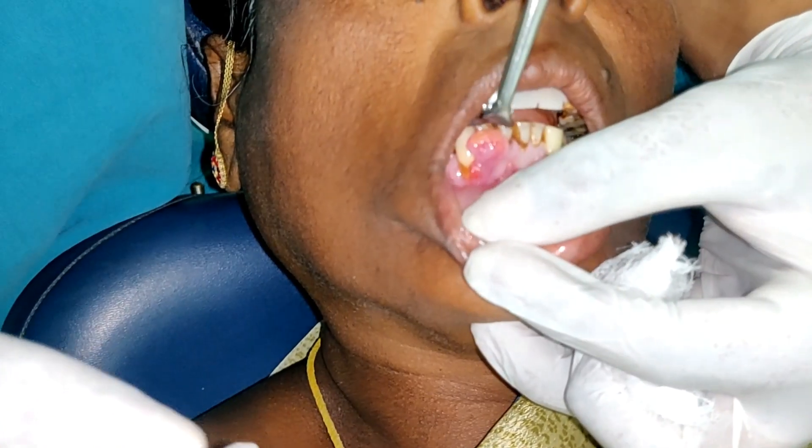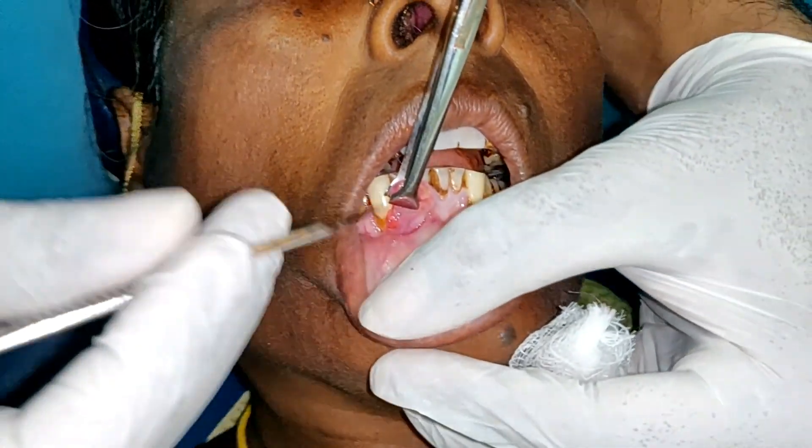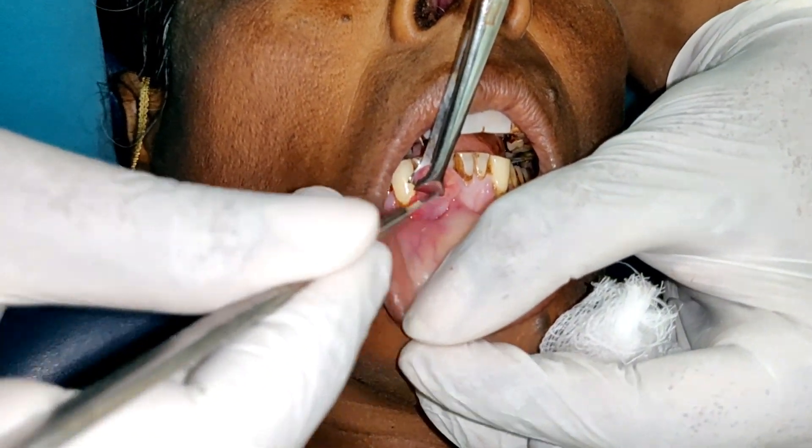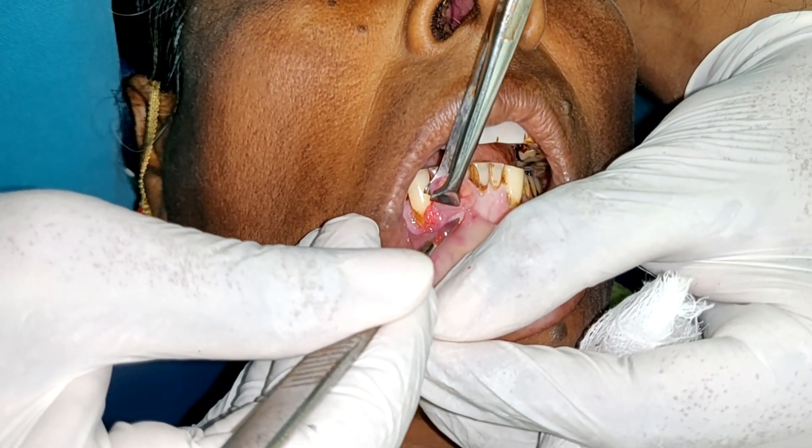Hello all, today we are going to look at an excisional biopsy of pyogenic granuloma, also known as pregnancy tumour. It is typically caused by local irritations, trauma, hormonal changes, ill-fitting dentures, braces, or certain medications.